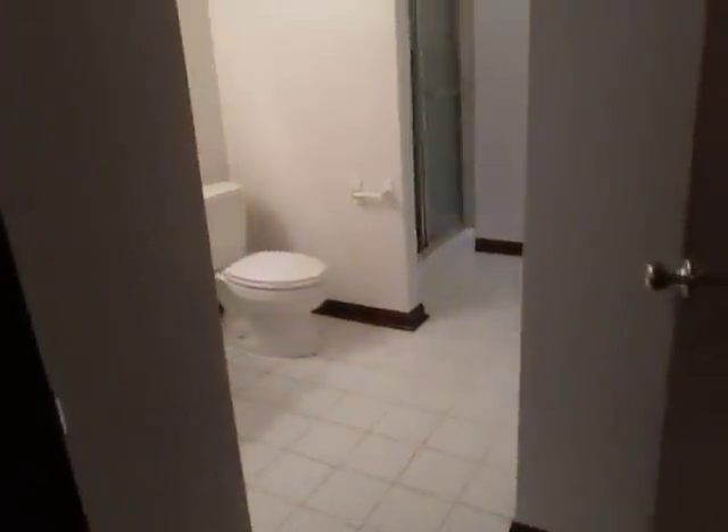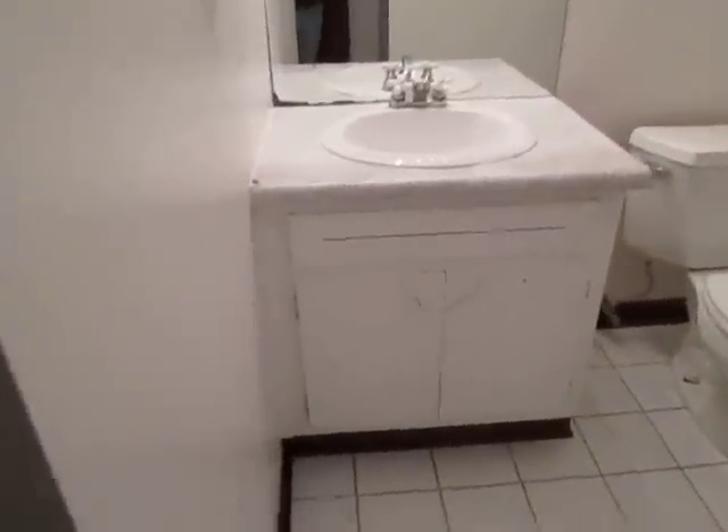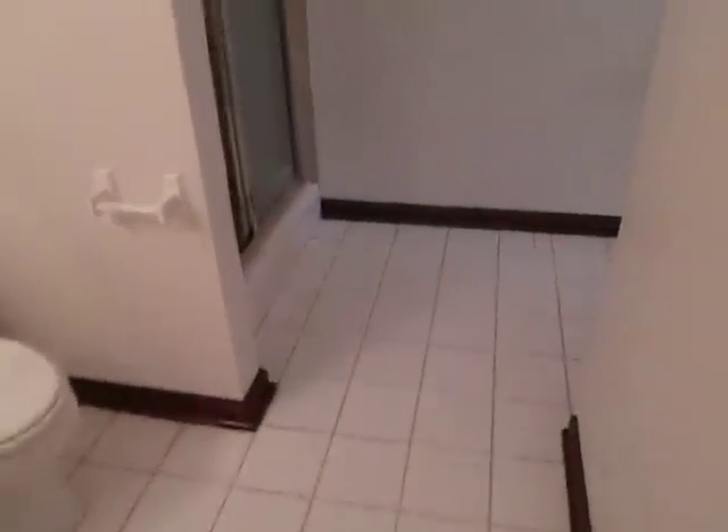We have a full bathroom right off the family room — freshly painted vanities, tile floor, and a nice tile shower area.